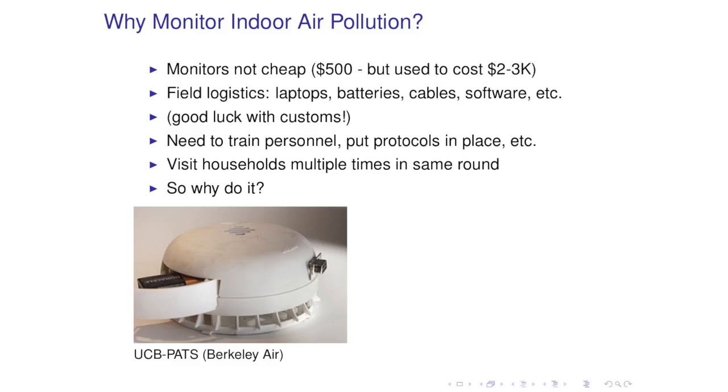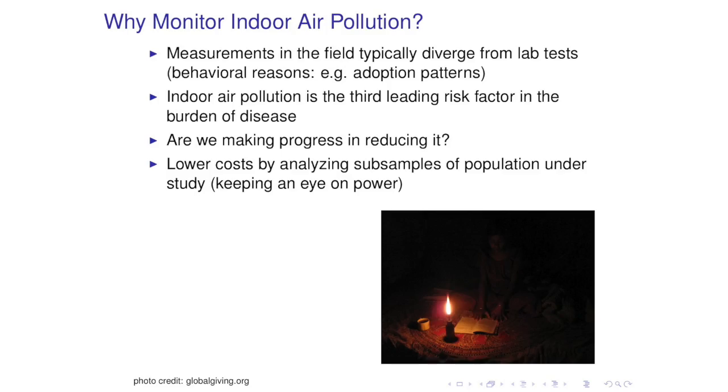So why should we do it? Why should we bother if it's so complicated and expensive? Especially if in labs you can compare the emissions from different types of technologies and get an idea of what's going on. I think the main reason is that measurements in the field diverge dramatically from measurements in labs, mainly due to behavioral reasons. And given that indoor air pollution is the third largest risk factor in the global burden of disease, we really need to make sure that the policies we're putting in place are having any effect at all in reducing it.